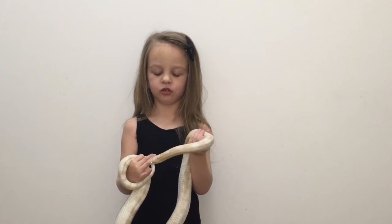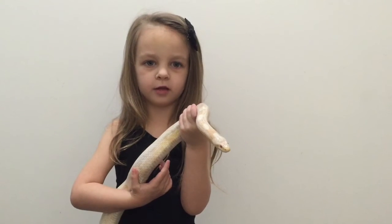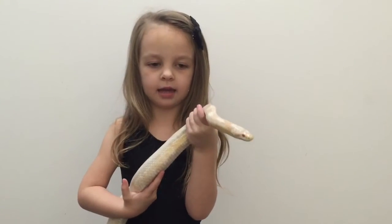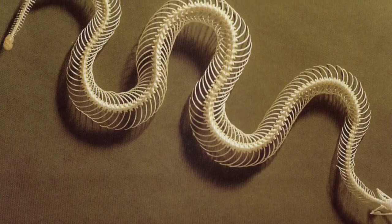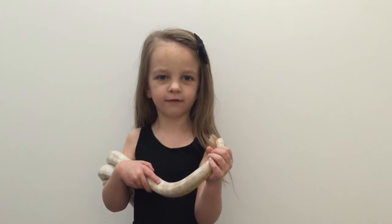Snakes can't chew. They swallow them whole. In case you're wondering, snakes actually have bones. Animals have bones called vertebrae.